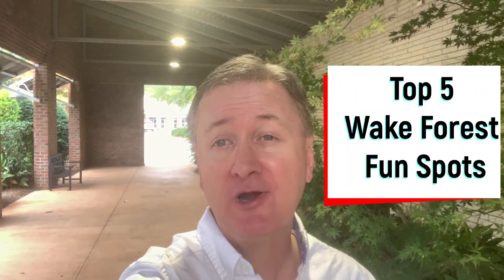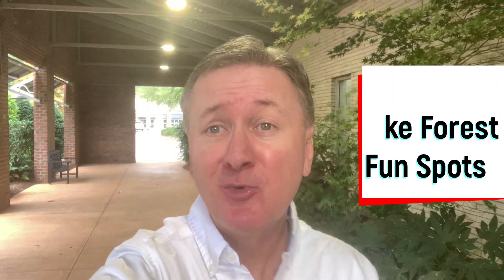You're thinking about moving to Wake Forest, North Carolina and you're wondering is there anything to do? Well have no fear, because today you're in luck — I'm going to be reviewing the top five fun things to do in Wake Forest, North Carolina, and we're going to get started right now.